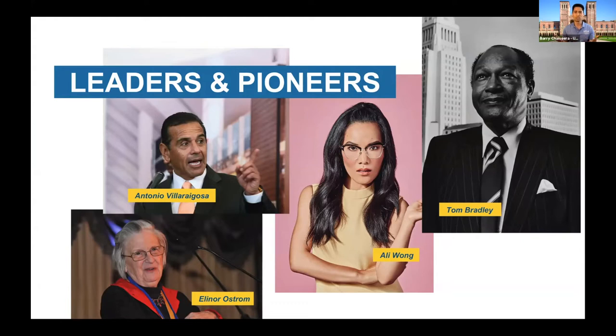Ali Wong — a lot of us are in quarantine right now, so someone like her you might have seen on Netflix. She is a very popular writer, actress, and comedian with a lot of material on Netflix. And then two of the more influential leaders — mayors of Los Angeles — Mayor Antonio Villaraigosa and Tom Bradley, the first Latino and Black mayors of Los Angeles. Time Magazine called Mayor Villaraigosa one of the 25 most influential Latinos throughout the entire United States.